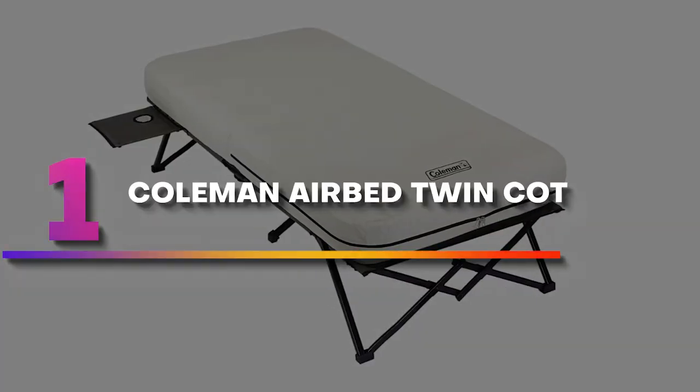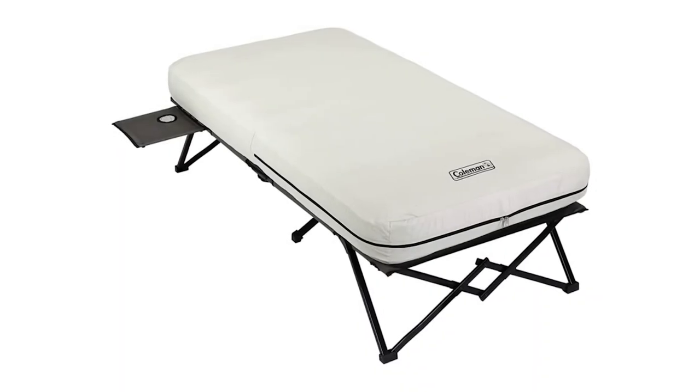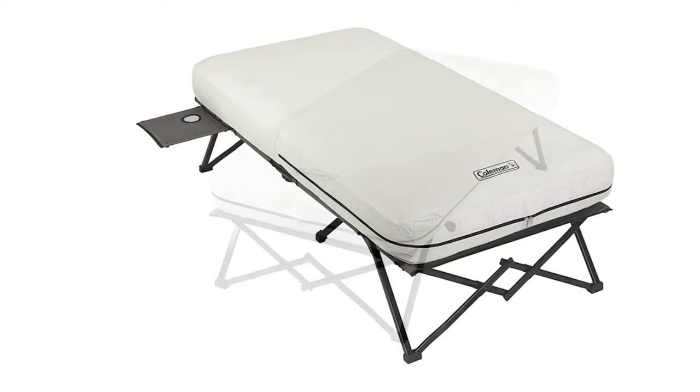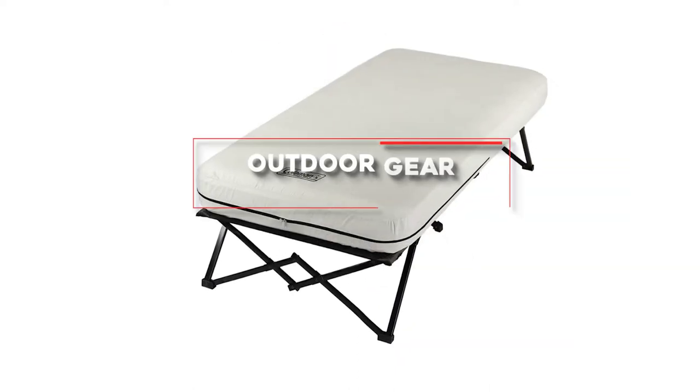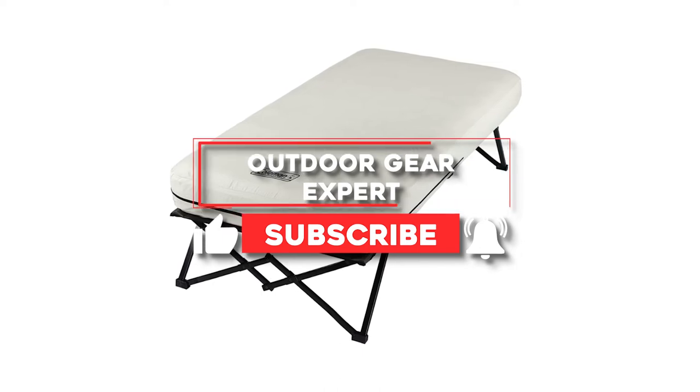Number one: Coleman Airbed Twin Cot. If a comfortable night's sleep is your top priority, look no further than the Airbed Cot from Coleman. Part inflatable mattress and part portable cot, this sleeping solution takes camping to a new level of luxury.